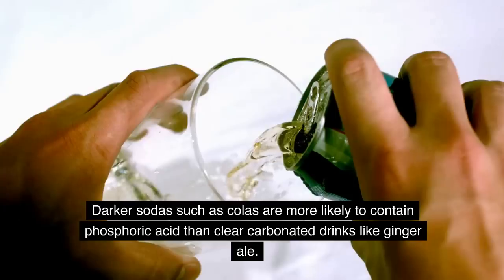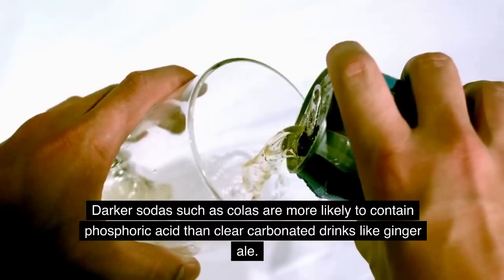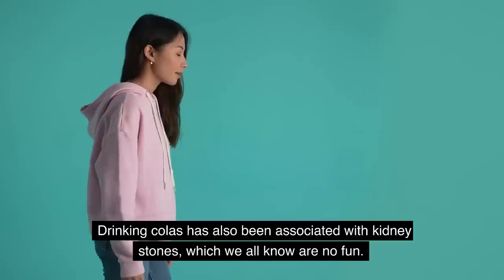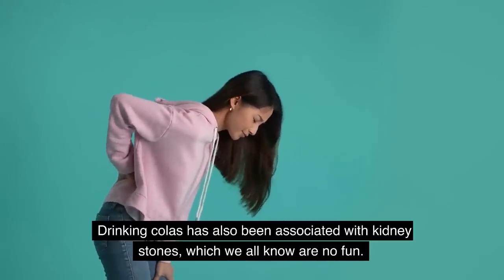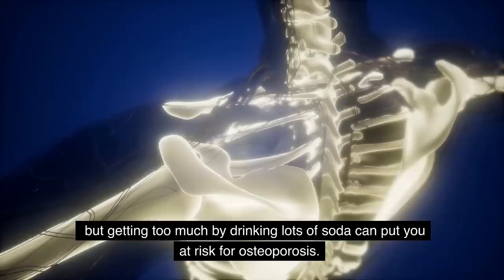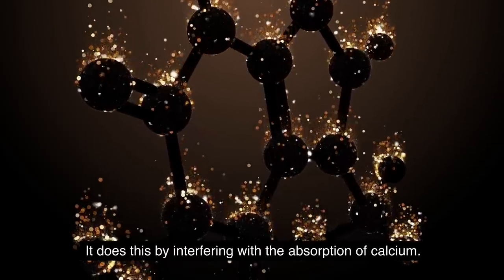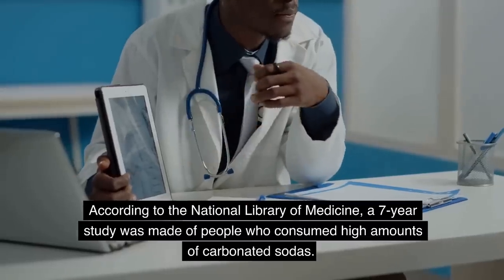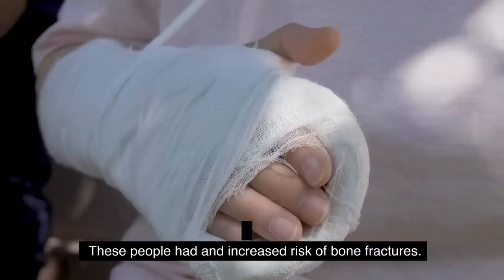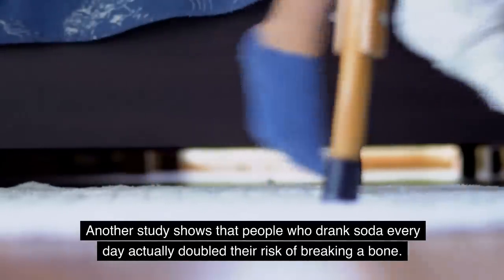Drinking darker sodas such as colas is more likely to expose you to phosphoric acid than clear carbonated drinks like ginger ale. It's been reported that drinking soda daily was associated with an increased risk of chronic kidney disease. Drinking colas has also been associated with kidney stones. Phosphoric acid is made of the mineral phosphorus, and getting too much of it by drinking lots of soda can put you at risk for osteoporosis by interfering with the absorption of calcium. According to the National Library of Medicine, a 7-year study found that people who consumed high amounts of carbonated sodas had an increased risk of bone fractures, and another study showed that people who drank soda every day doubled their risk of breaking a bone.